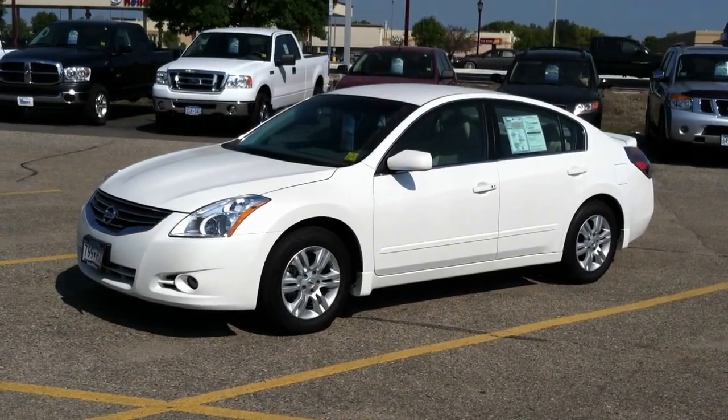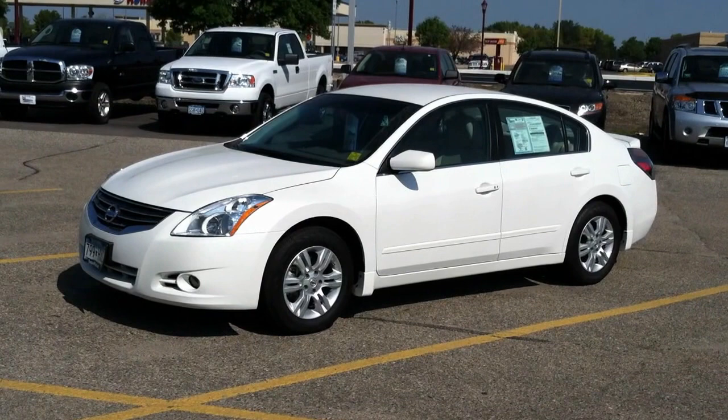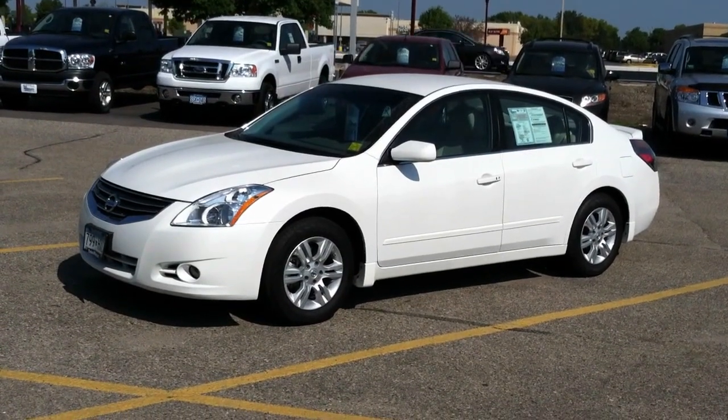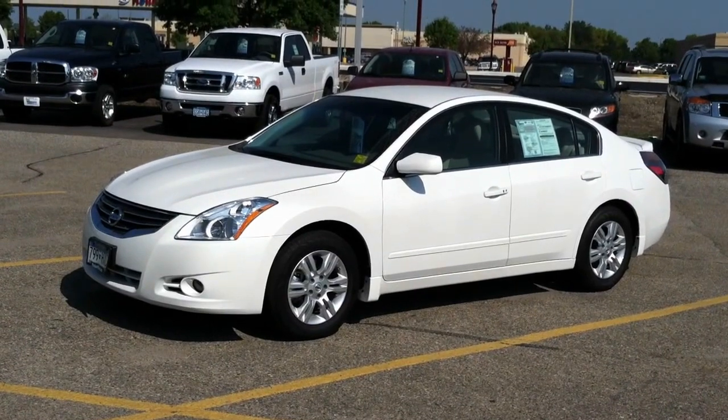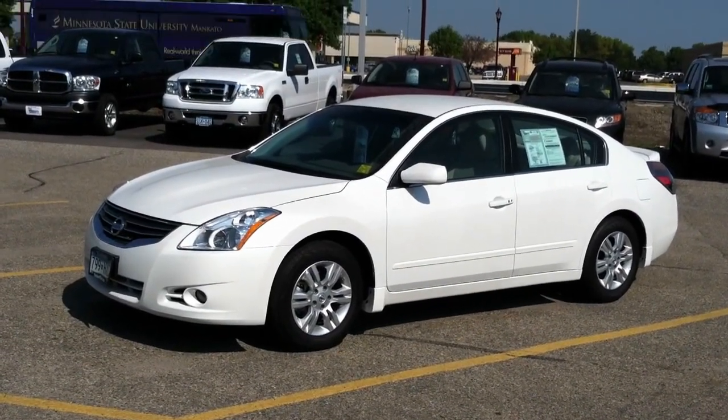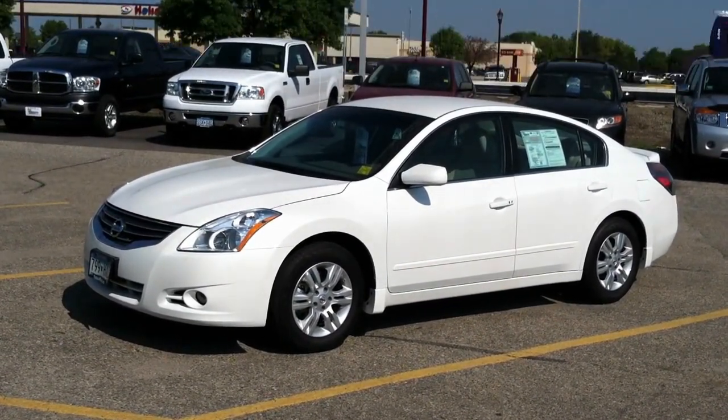Hi, Mike Bidwell with Mankato Motors. With the 2012 closeout Nissan Altima basically gone, this particular car is a rare opportunity. 2012 Altima 2.5 S — this car has only about 4,700 miles on it.